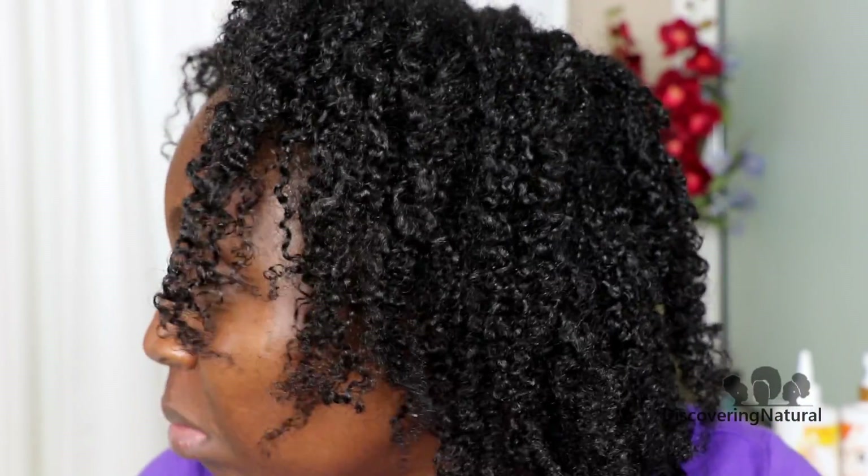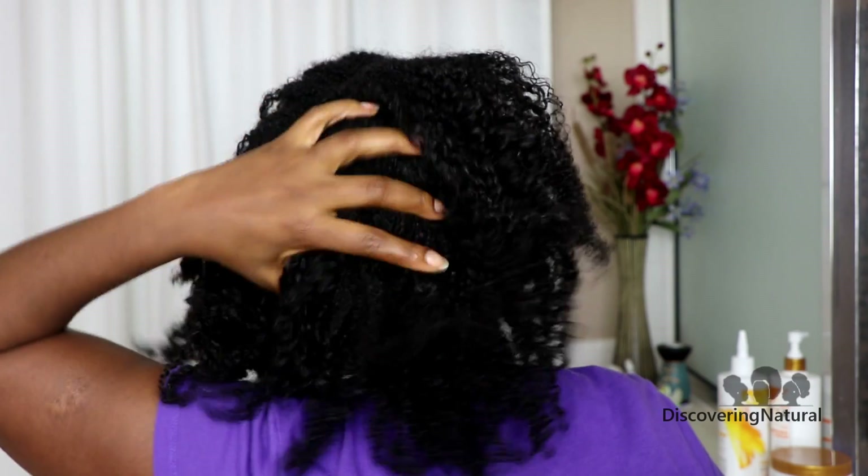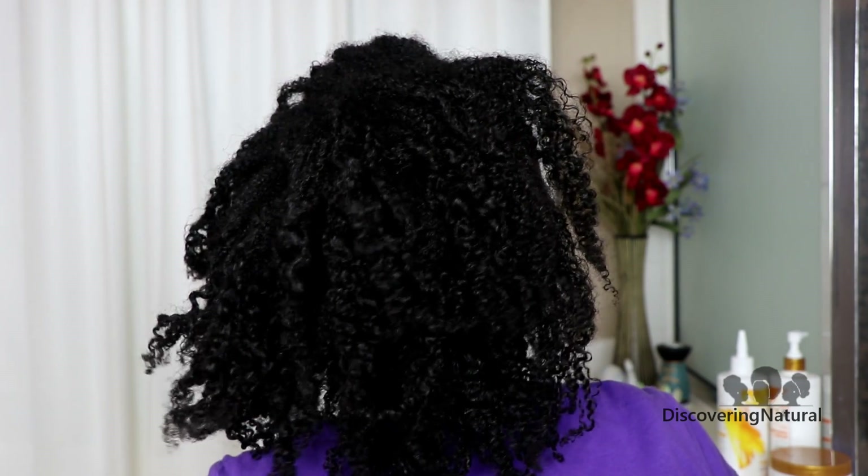Five days after, my hair still feels moisturized. And I don't even feel like washing it. But for you guys, let me turn around and give you some action. This is what it looks like. Can you imagine?